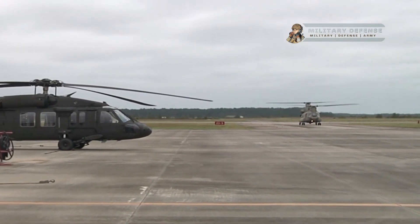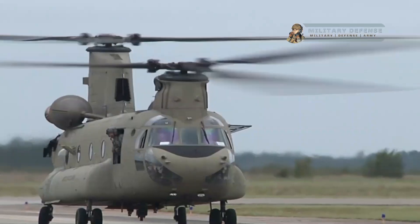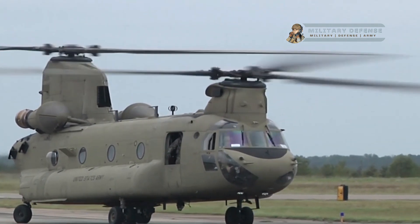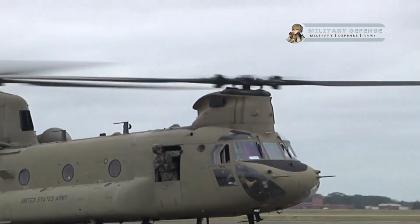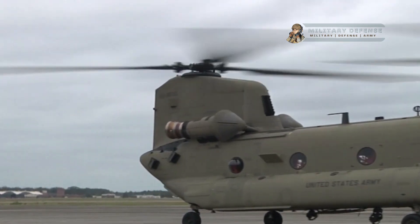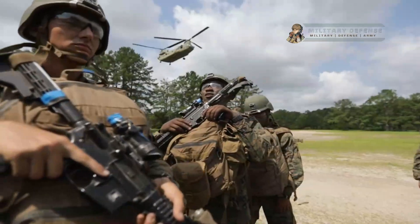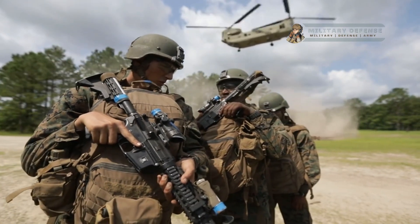Versatile cargo configuration: the CH-47 has a spacious cargo cabin that can be reconfigured to accommodate various loads, including vehicles, artillery pieces, supplies, and other equipment. The helicopter can also transport external cargo loads, such as Humvees or sling-loaded supplies.